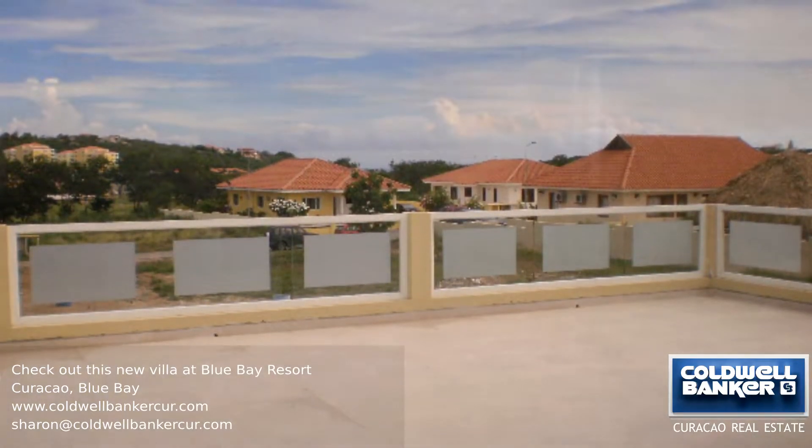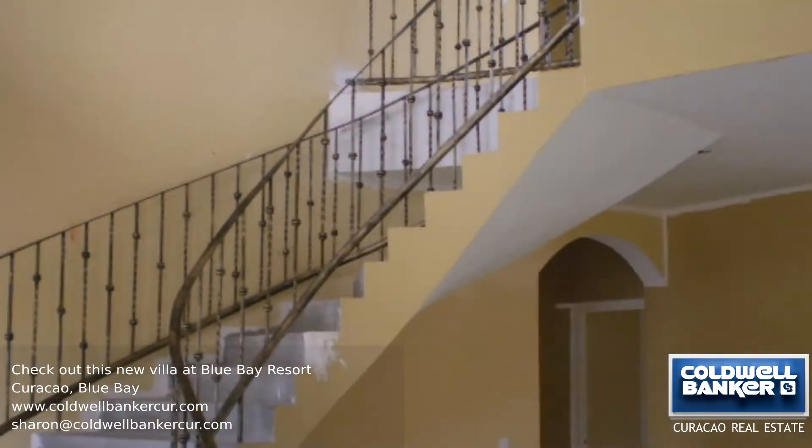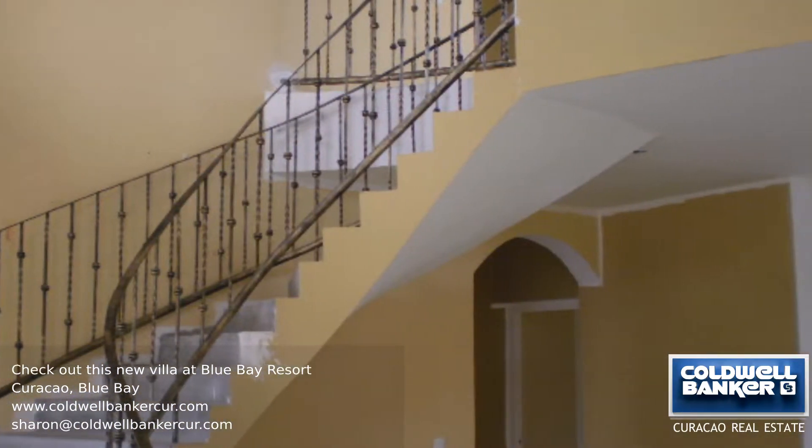A beautiful staircase leads to the second floor, which has another three bedrooms, each with their own private bathrooms. The villa is currently under construction.